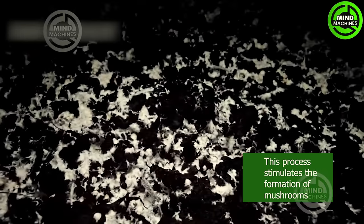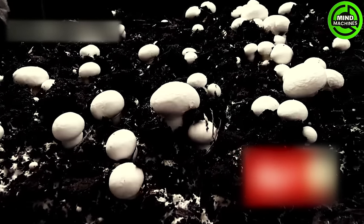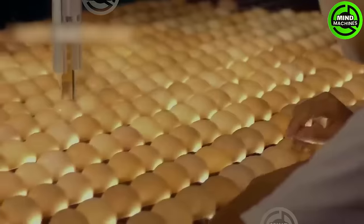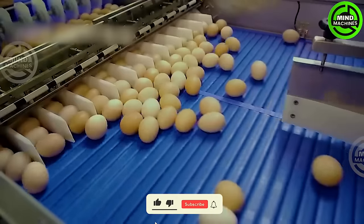The growth of these mushrooms is like their own little popcorn show. This system processes eggs rapidly and accurately without breaking a single one.